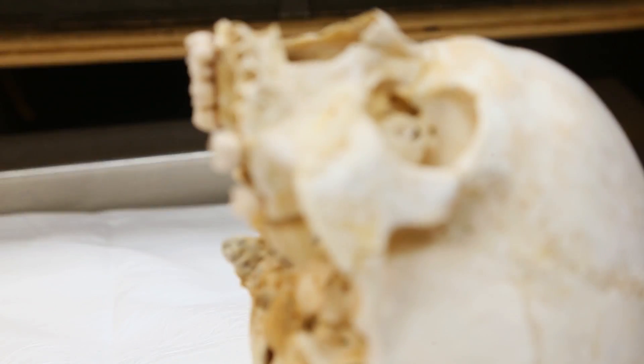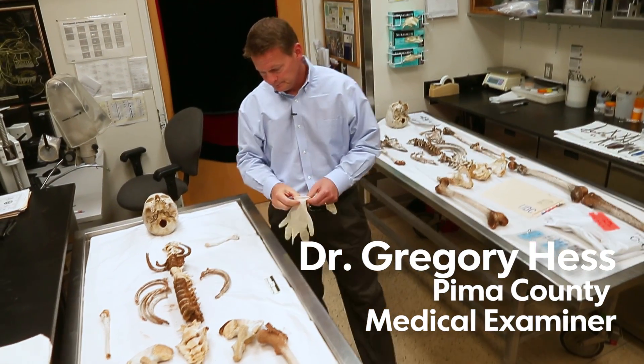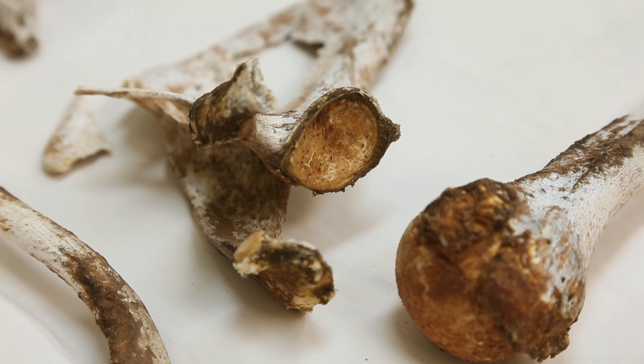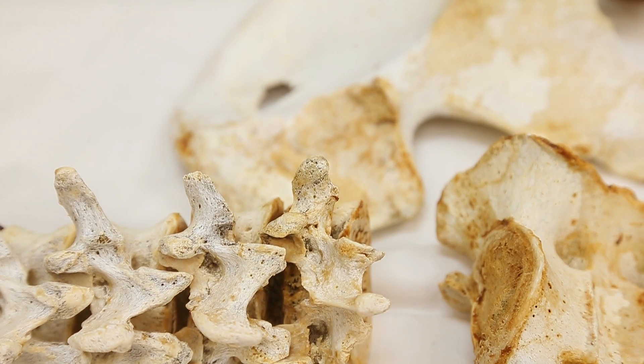If someone dies outside on the surface of the desert, the remains are not protected from the wind and animal activity — birds, coyotes, and everything else. A lot of these bones will be carried away, and you won't find them.